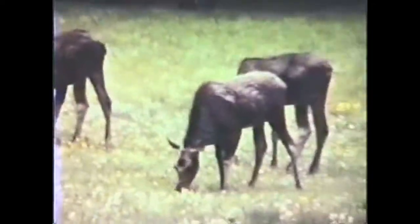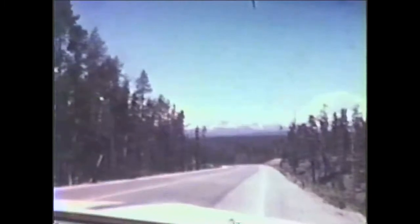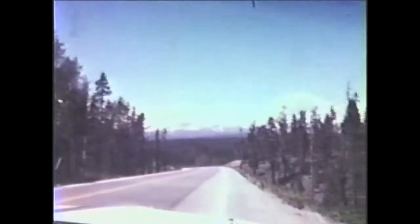As we drive through the highways, we see a lot of animals on the way. This one always stops traffic — they're called the Elks. This is some of the winding downhill roads that we usually follow towards our destinations.